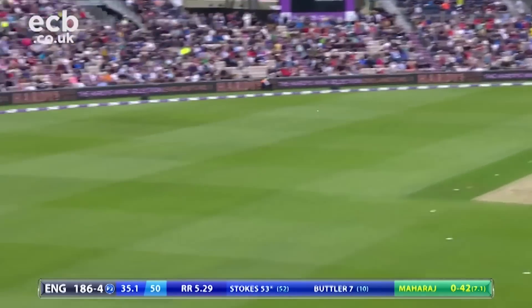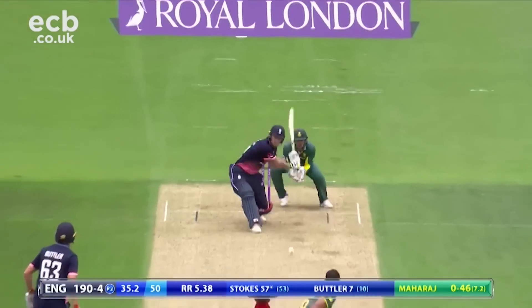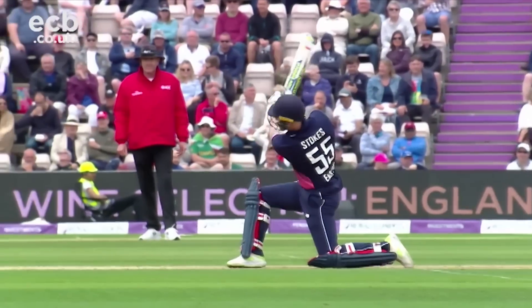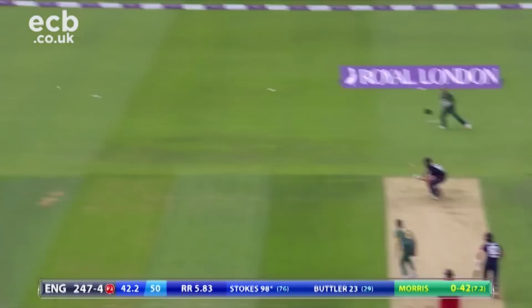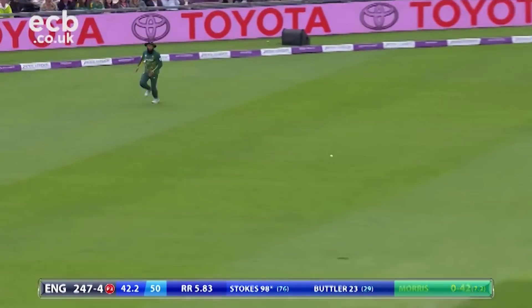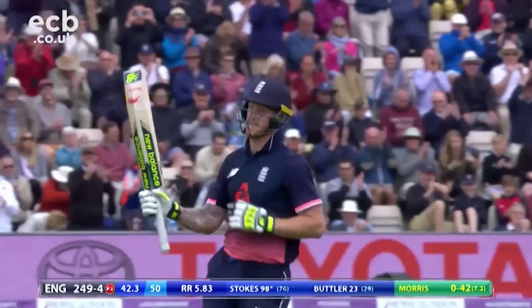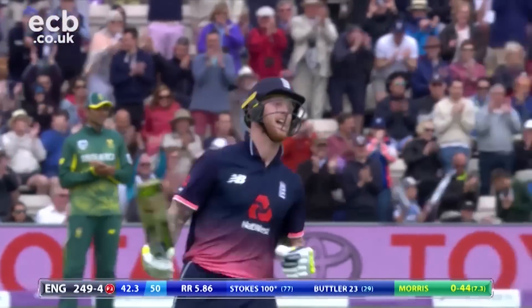Jos Butler, the new man in, was a player in need of runs. In the early part of his partnership with Stokes, Butler was very much playing second fiddle to the Durham man. A 77-ball ton showed why England was so desperate for Stokes to overcome his knee injury — 100 for Stokes.